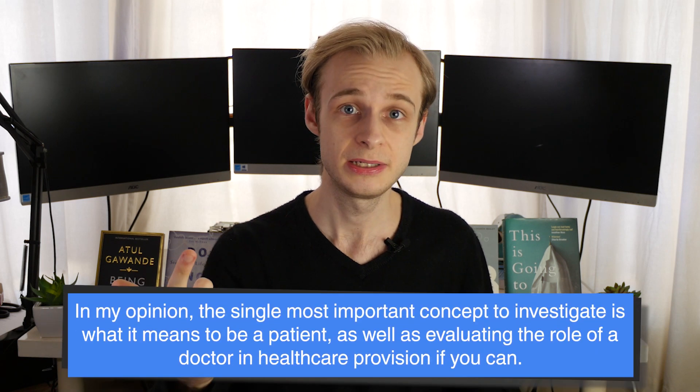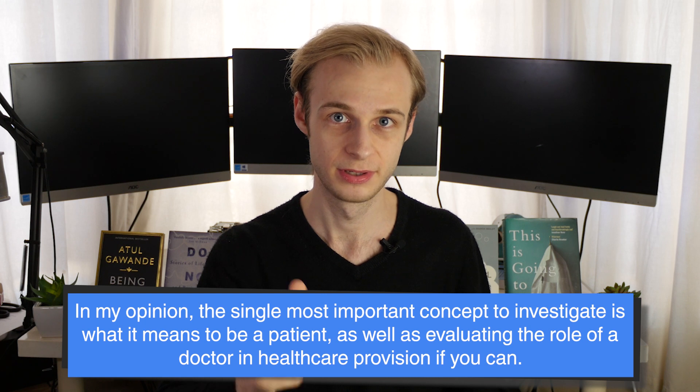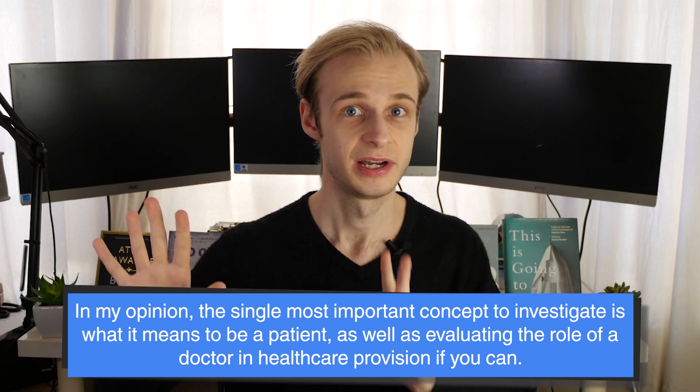The two things I would prioritize are: trying to understand what a medical career might actually be like — what being a medical student or a doctor might be like — but the single most crucial thing to find out is what it means to be a patient. How does it feel to be a patient? What does it mean to be unwell? What is that patient's relationship like with the health system? It's much more that side of things that medical schools will want to know you've engaged with.